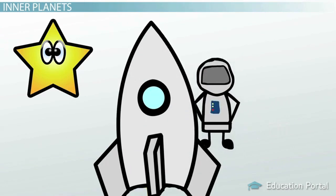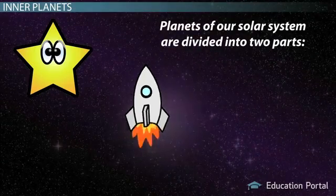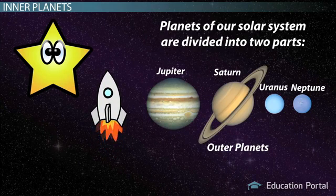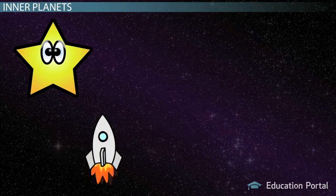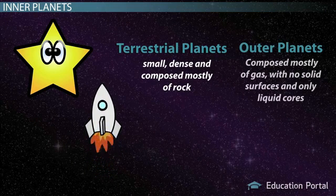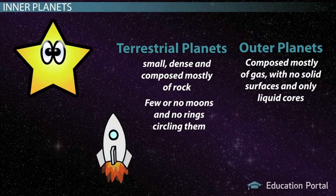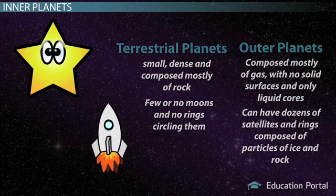As we start our trip, let me share some solar system background with you. Our solar system consists of eight planets divided into two parts: the inner planets that we are visiting today, and the outer planets known as the gas giants. The inner planets are small, dense, and composed mostly of rock, while the outer planets are composed mostly of gas, with no solid surfaces and only liquid cores. The inner planets also have few or no moons and no rings, while the outer planets often have dozens of satellites and rings composed of particles of ice and rock.